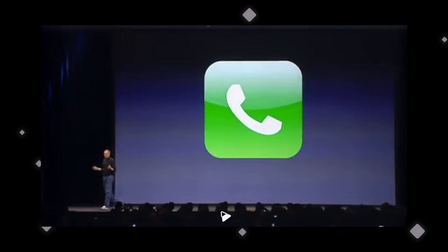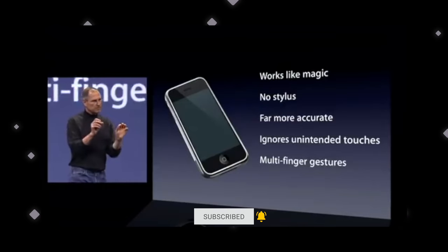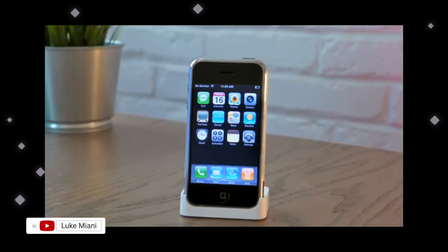When Steve Jobs first introduced the iPhone, it was an internet communicator, a phone, and an iPod combined all into one device. If you look back at that keynote, things were much more simple. We had pinch to zoom, we could flick through our contacts, we could browse through Safari — simpler tasks which were mind-blowing at the time.